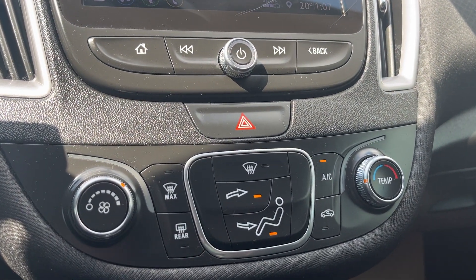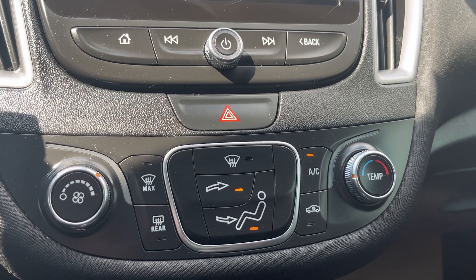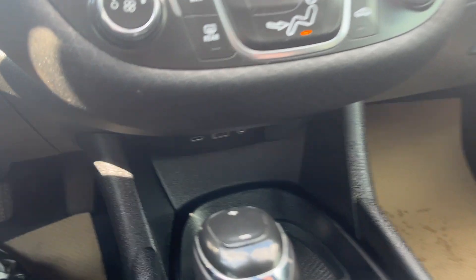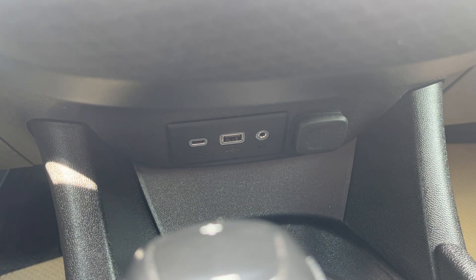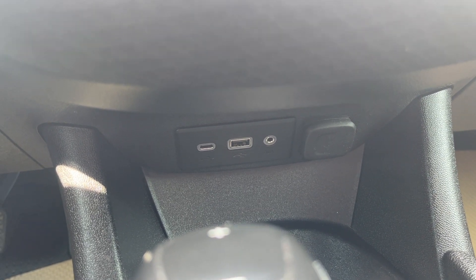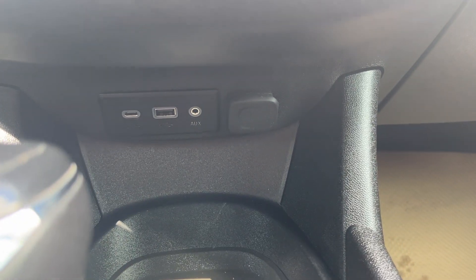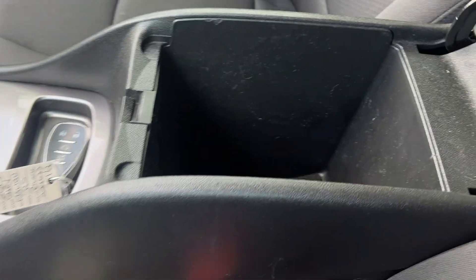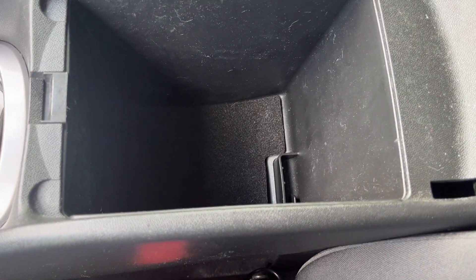Over here we have our climate control — the multi-zone air conditioning. We have extra power here as well, with a USB-C port, a USB port, and an auxiliary port, plus a 12-volt DC port, a holder for your key, and extra storage space in the center console.